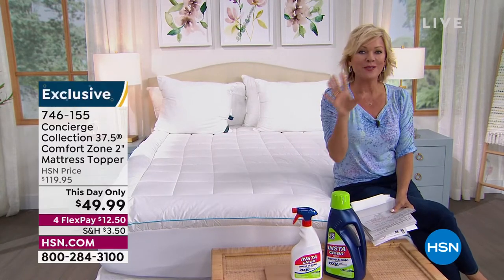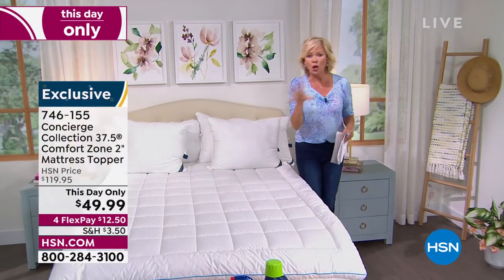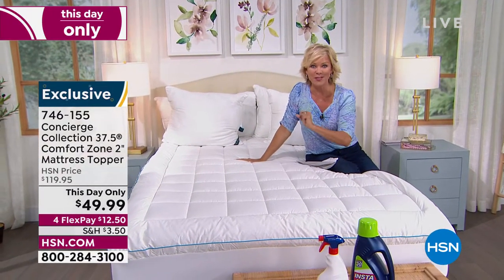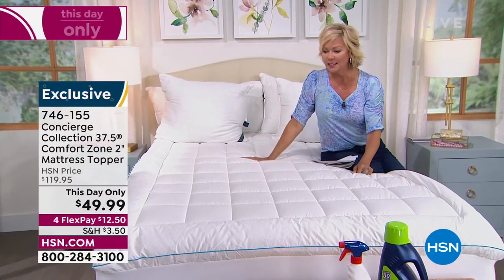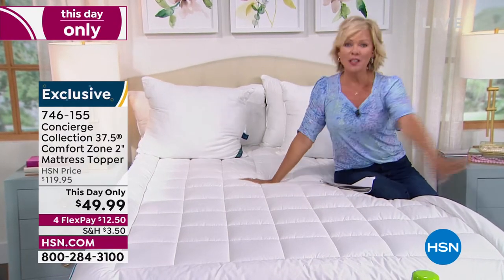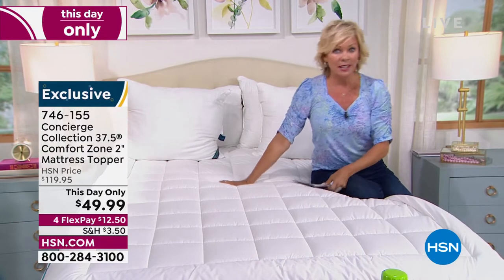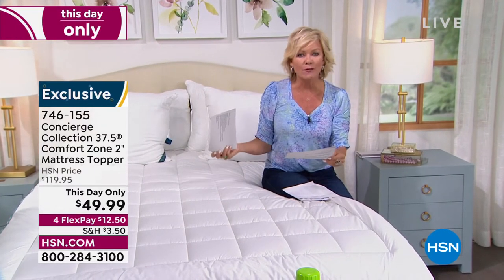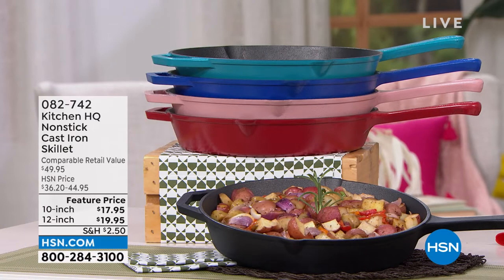I don't want you to wait. We sold 22,000 of our Today's Special, and we have less than 1,800 of these. Last hour alone, we sold 3,000 Today's Specials in just one airing. The good news is we still have every single size on this topper — twin, full, queen, king, California king. We have all the sizes, though they're all limited. The most we have is 800 in the queen. It's $37.50. It's called the Comfort Zone, from Concierge Collection — item 746-155.